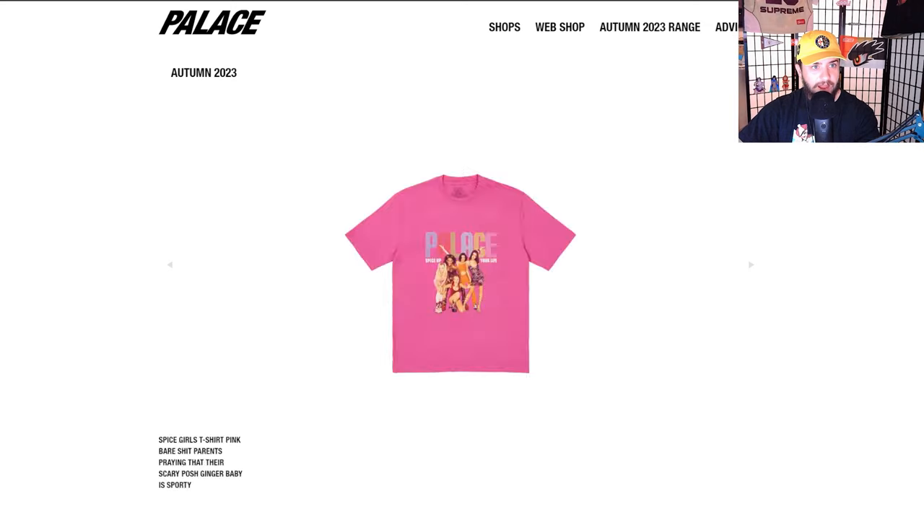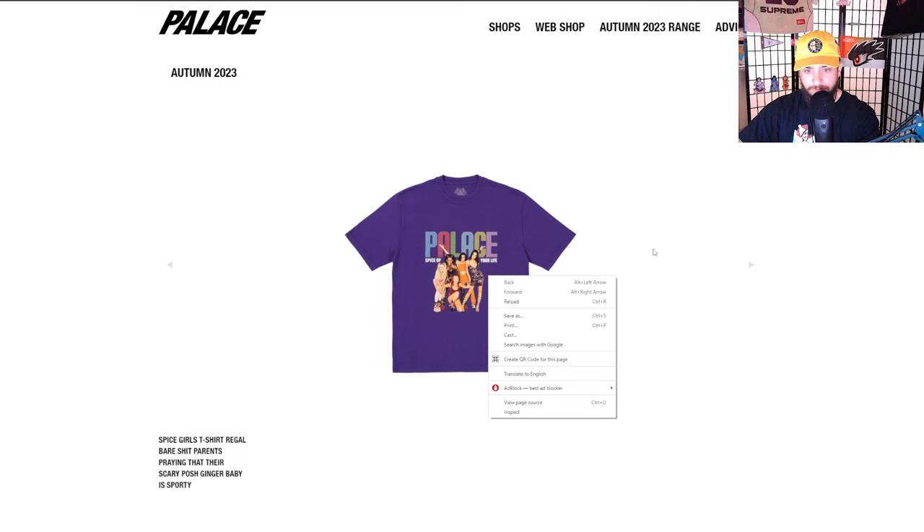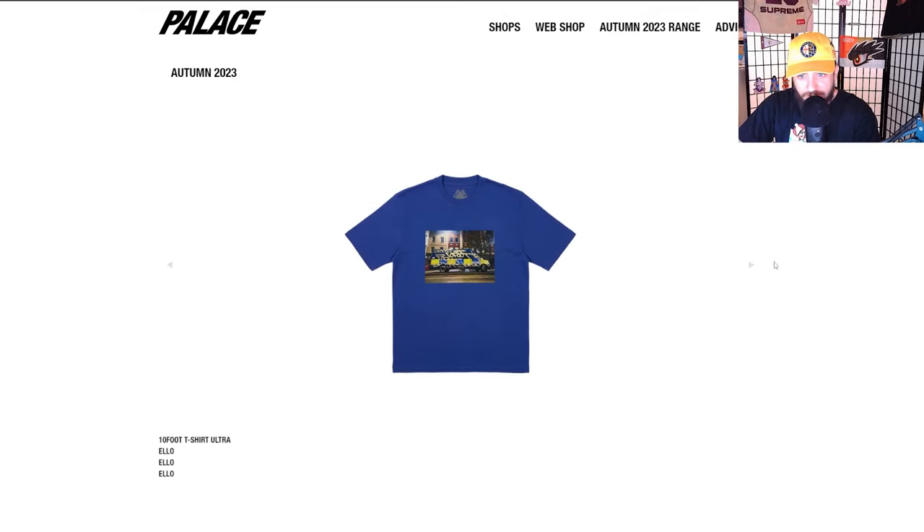Palace London 3D shirt — whoa. I'm going to stop on pieces that I really dig from now on. This one's so sick — Spice Girls, come on now. We almost need to put that in the thumbnail. We probably will — let's snag a purple one right there. Boom, we're vibing.